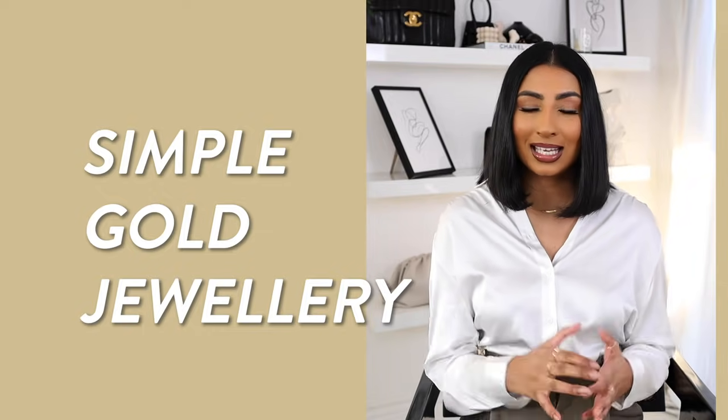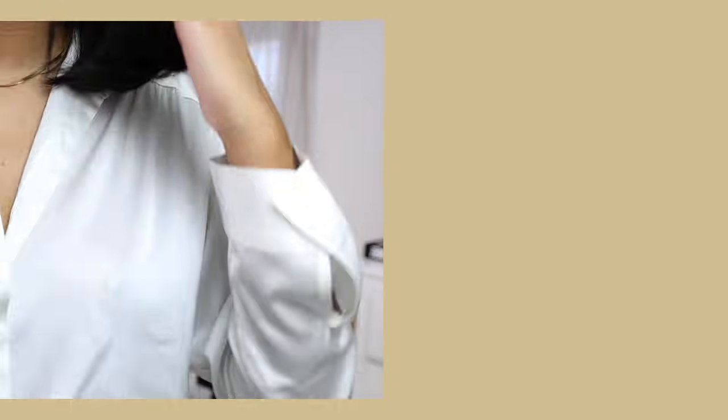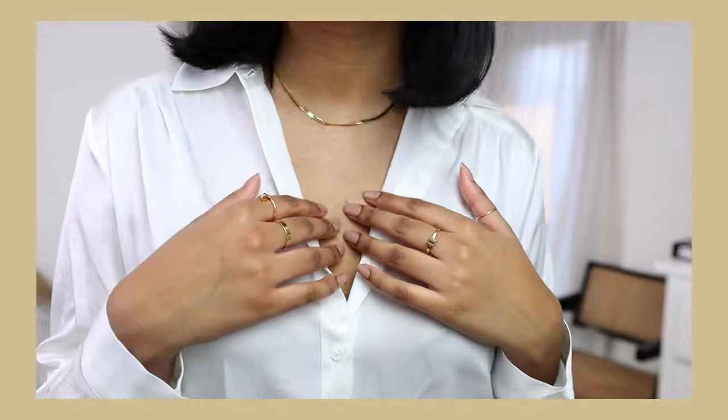My last tip for how to look expensive and polished is simple gold jewellery. Simple gold jewellery really helps to add something to your outfit without taking away too much from it — tone the jewellery down and don't wear statement pieces if you're trying to look more expensive and polished. I love going for a simple chain, a pair of simple earrings, and some simple gold rings. You really don't have to break the bank — there are brands like Monica Vinader and Majuri who offer gold pieces, whether gold vermeil or solid gold, at a really affordable price. Buying simple pieces means they're interchangeable with your whole wardrobe, so you get your money's worth.